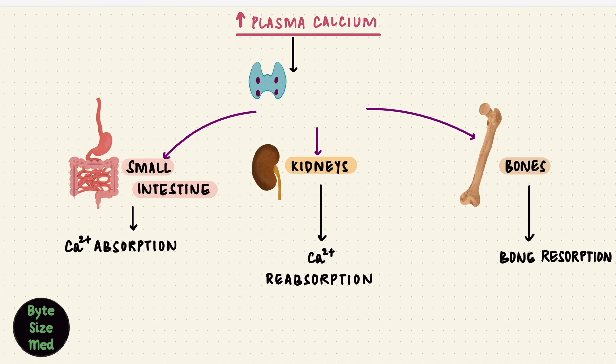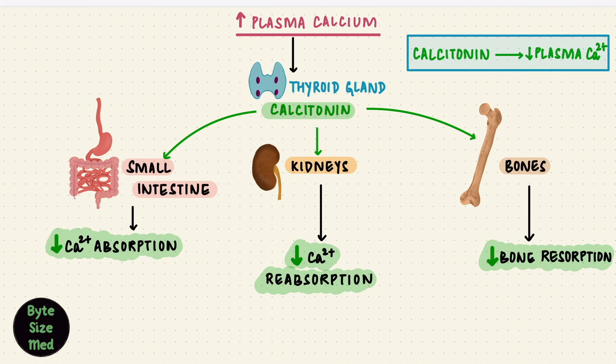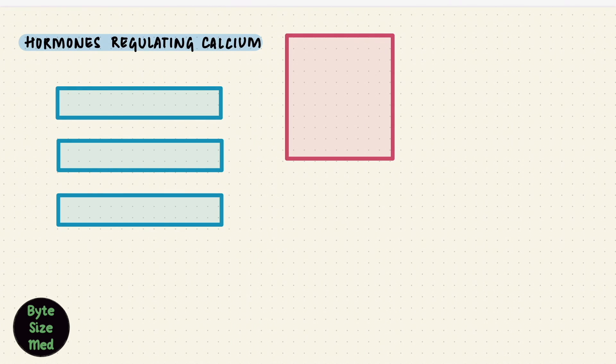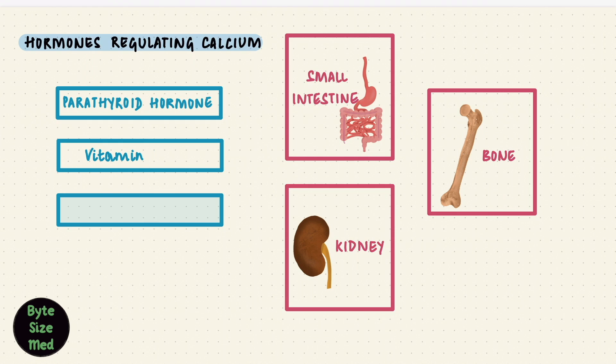But there's one more hormone whose role is uncertain: calcitonin. It's not supposed to act physiologically, but is stimulated when the plasma calcium is quite high. It lowers bone resorption by directly binding to osteoclasts. On the kidneys, it reduces calcium reabsorption and increases its excretion. It reduces calcium absorption by the intestines — the exact opposite of the parathyroid hormone. This calcitonin is secreted by the thyroid gland, and its role is to lower plasma calcium when it's high. All three of these work together to keep calcium normal: three organs and three hormones — the small intestine, the kidneys and bones, PTH, vitamin D, and calcitonin.